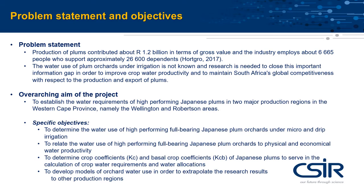This research project proposes to estimate the water requirements of high-performing Japanese plums in two major production regions, Wellington and Robertson. The specific objectives are to determine the water use under micro and drip irrigation,